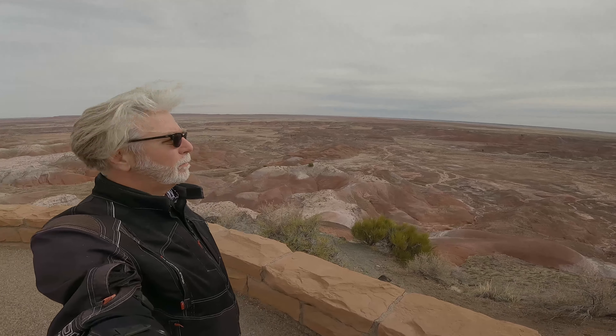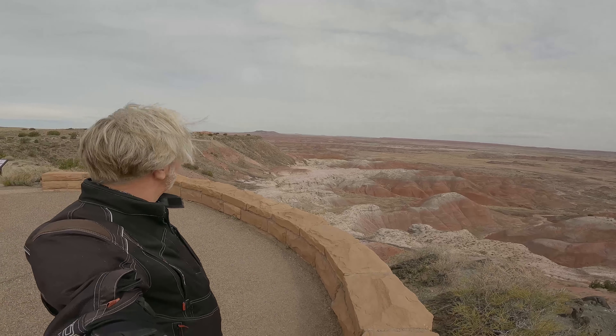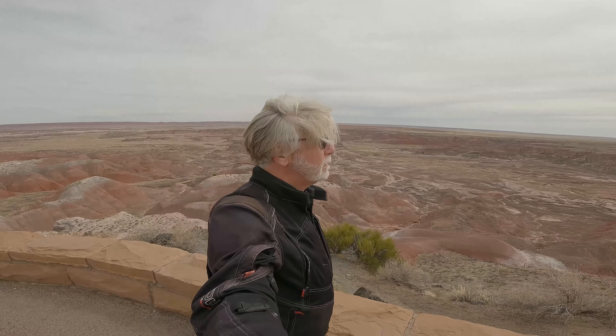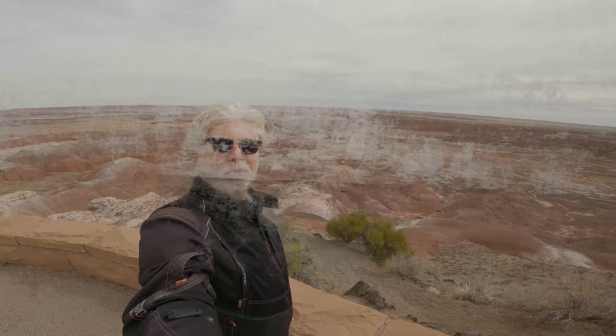Here we are at one of the first stops in Petrified Forest National Park — this is called the Painted Desert Rim. Pretty amazing. This seems to go on and on and on. Stunning — I've not seen anything like this in our travels so far. Kind of all over, very interesting. Who knew? Well, we're about halfway through the park.